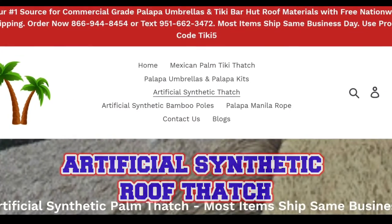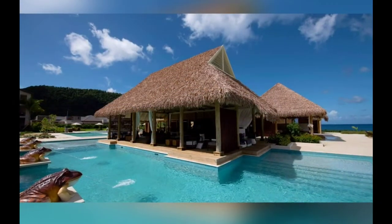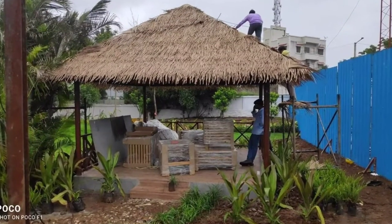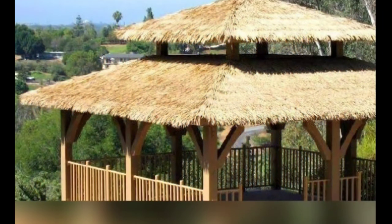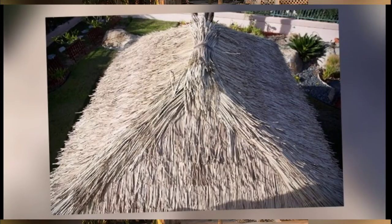Hey guys, today we'll discuss Artificial Synthetic Roof Thatch. When you see attractive, professionally installed thatched roofs at theme parks or other commercial establishments, you may wonder whether they are made from natural thatch or artificial materials that closely resemble it. Believe it or not, the thatched roofs you see at those places are very likely to be made from artificial thatch products, and for most businesses, that's a good thing.